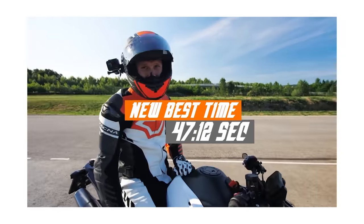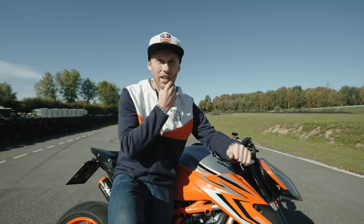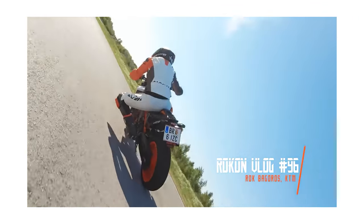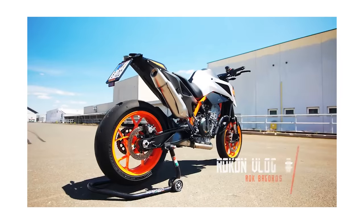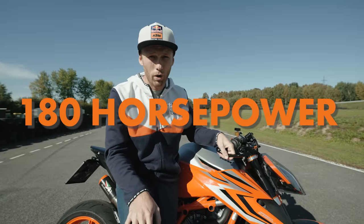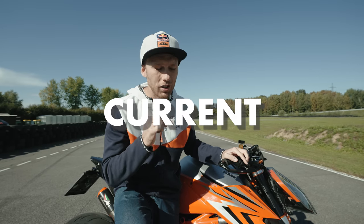How fast have we been so far? The fastest lap I think was 47 seconds, but not with this bike — we did that with the 890 Duke R. With that bike I felt really good on the racetrack, super fast around the corners. Let's see if the 180 horsepower makes a big difference on that little track.